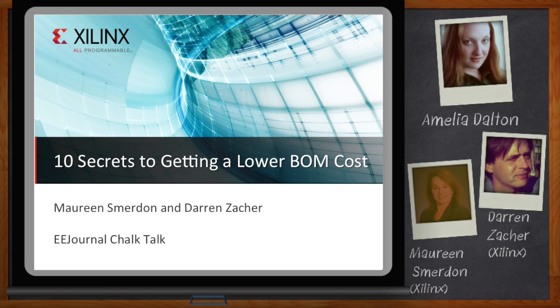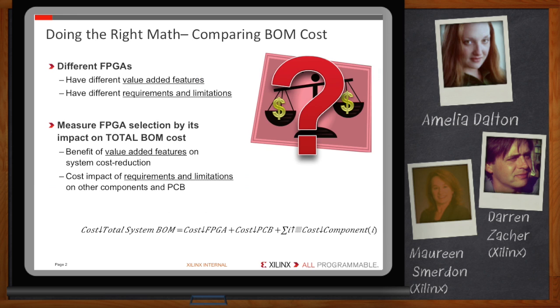We'll look at some of the best methods for reducing BOM cost along with some real-world examples. Looking for the lowest cost FPGA? Well, you don't find an FPGA in every system, but you do find them in a lot of them, including low-cost systems. The FPGA is one of the highest value components in the system, so it's naturally the first place to look for reducing overall system cost. But another way to frame the problem is: if I use an FPGA or another programmable component like our Zynq SoC, how many other components can I eliminate from my design? So let's start by doing the right math.